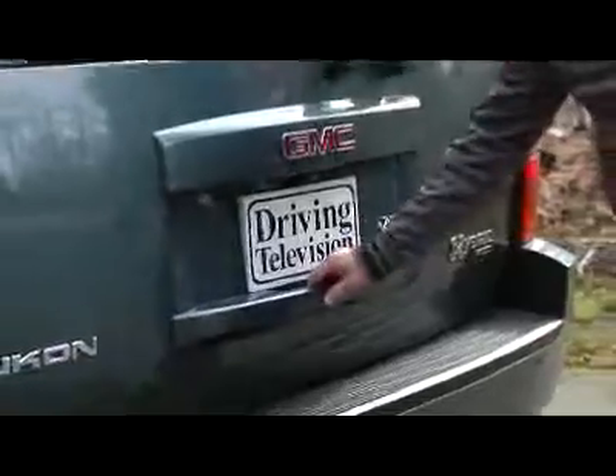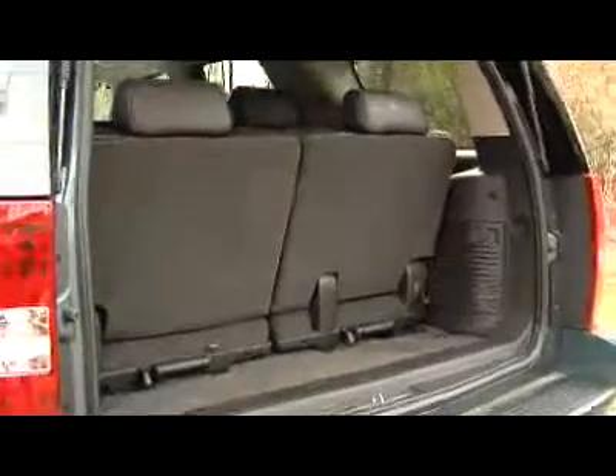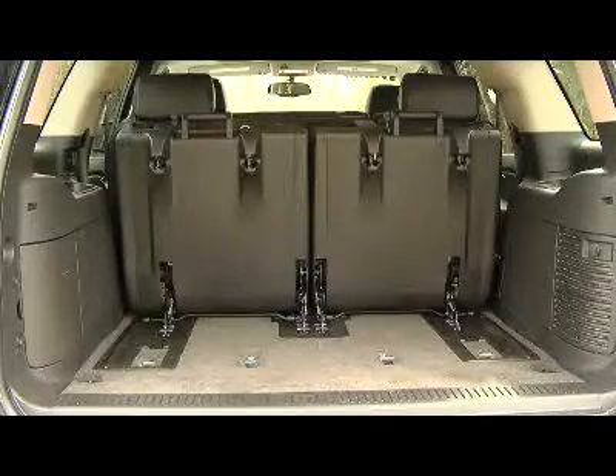We do have a criticism of this Yukon — and it's with all the Yukons, not just the hybrid. It's absolutely massive on the outside, but when you open up the cargo area, it's not that big. The rear seats don't fold into the floor, so the cargo area doesn't have the same kind of configurations as the GMC Acadia crossover. The third row of seats is rather small and hard to get into, and once again the Acadia offers a better option.